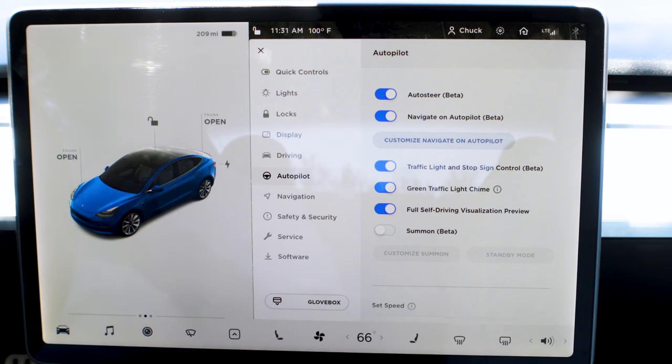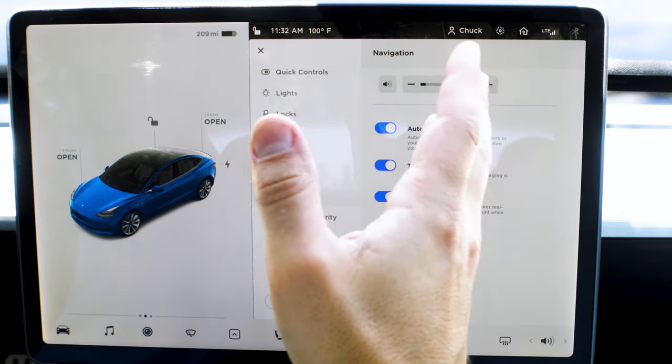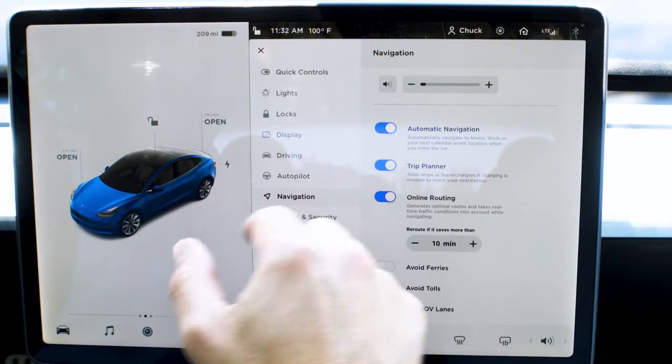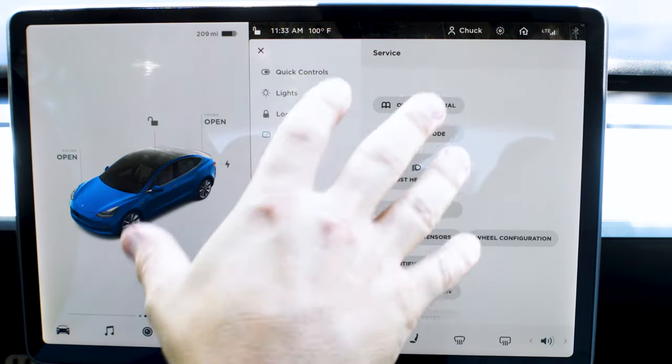Autopilot was one of the coolest features while driving. If you double tap the stalk down it'll set up autopilot — then you can adjust the speed and the distance to the car in front: two car lengths, three, four. Navigation is pretty similar to other cars but I do think this infotainment's navigation is very intuitive.